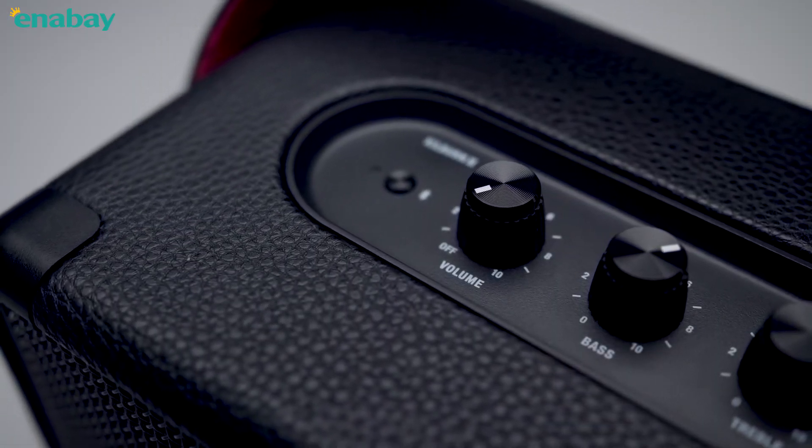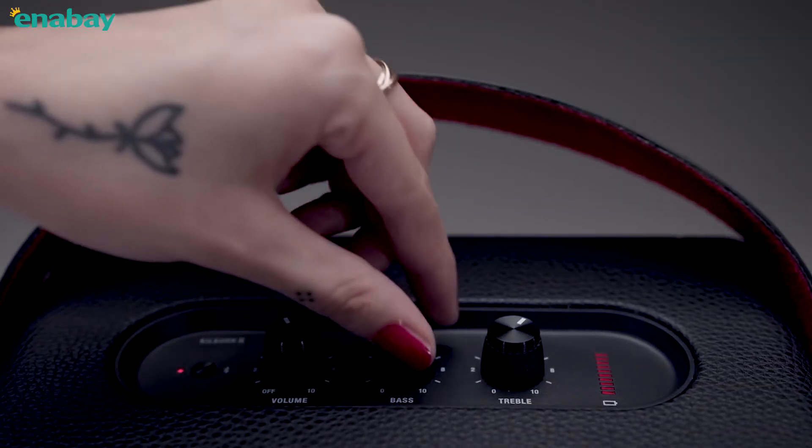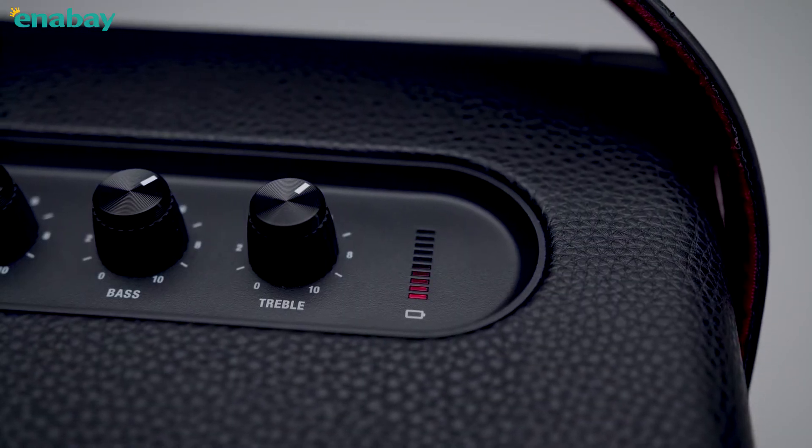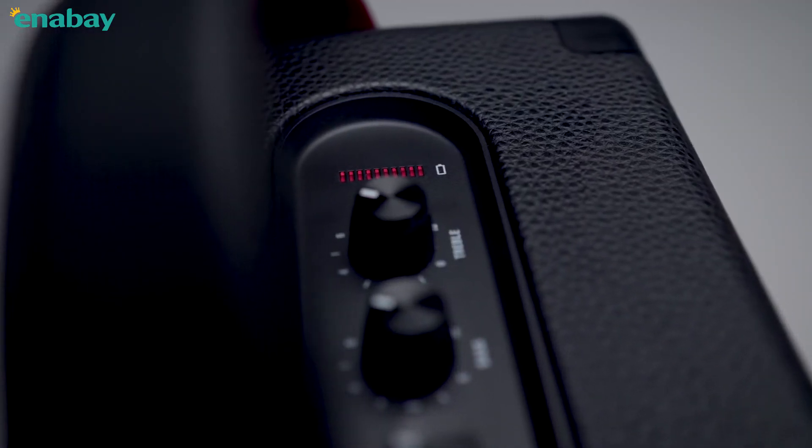The top panel features analogue control knobs for bass, treble and volume, allowing you to fine-tune to the exact sound you desire. Track the speaker's battery life with a visual battery indicator, located on the top panel of the speaker.